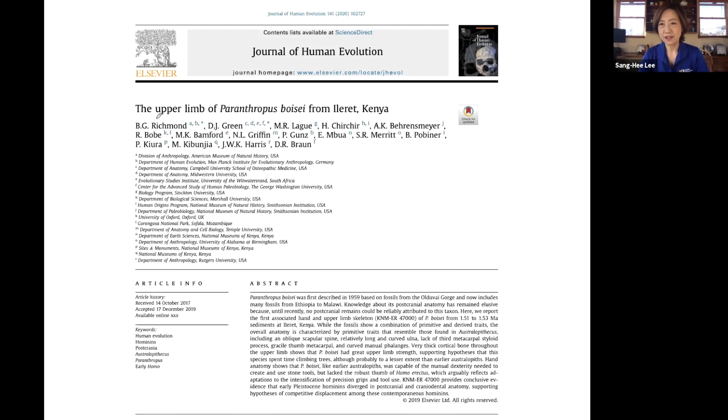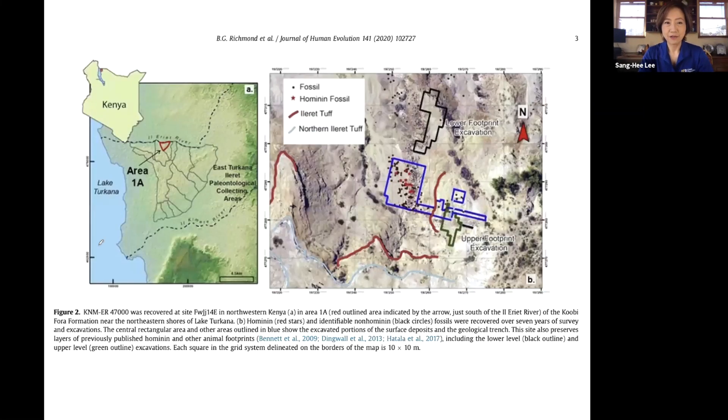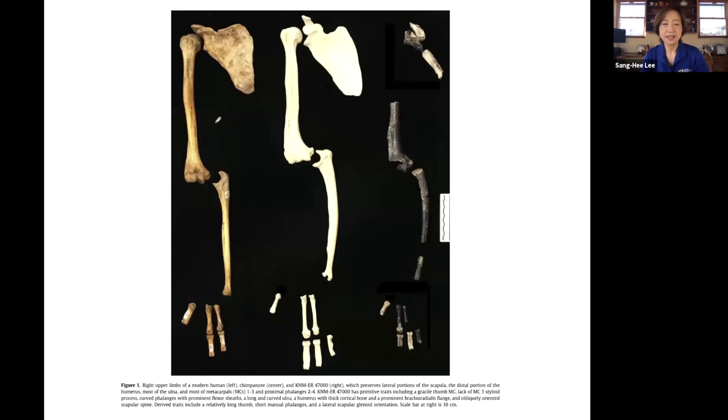The upper limb includes the humerus, radius, and ulna, the finger bones, as well as the shoulder girdle. Let me go over what they found, and then I will talk about why this is such an important finding. The fossils are from Kenya, East Africa, and notably they were discovered from tuff — volcanic ash — which means dates are likely radiometrically dated with high reliability, so dating is probably not controversial in this case.